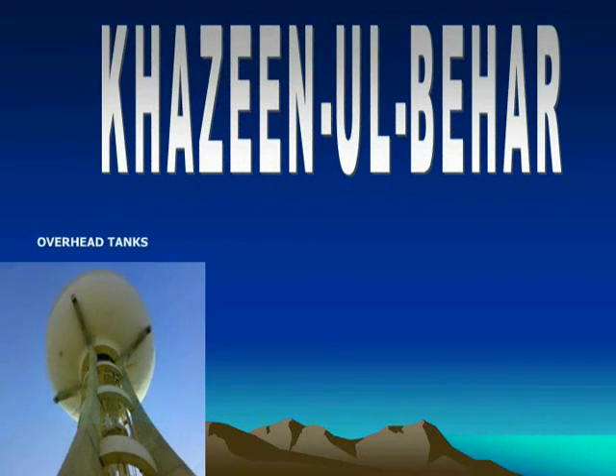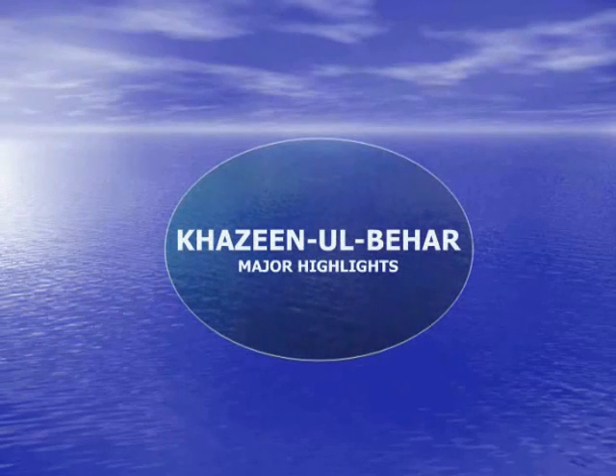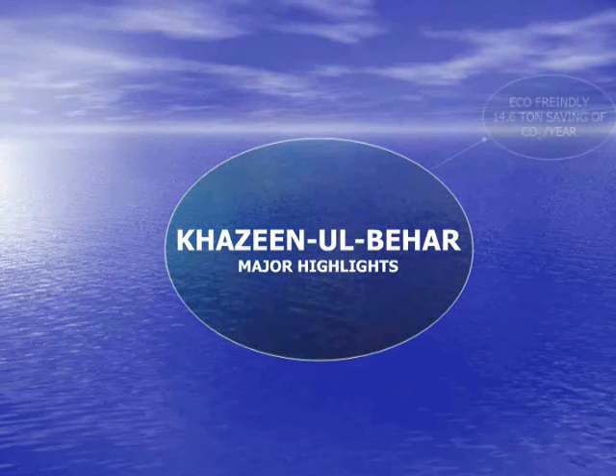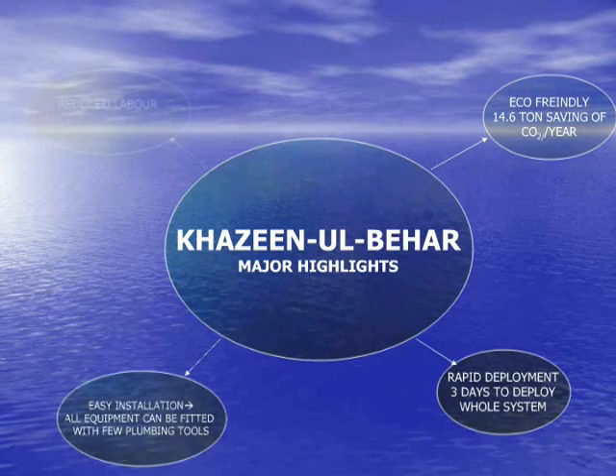There is one new idea that we are going to present in the form of a ZNB that utilizes existing overhead tanks to emulate hydroelectric dams for power generation. This new idea has several advantages that include eco-friendly power generation, weapon deployment, easy installation, reduced labor, and high yield of clean energy.